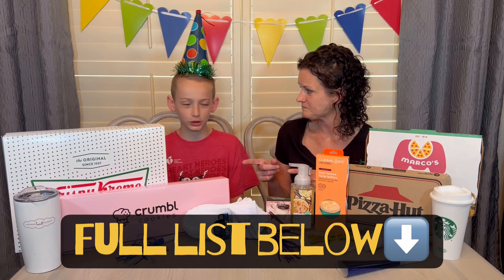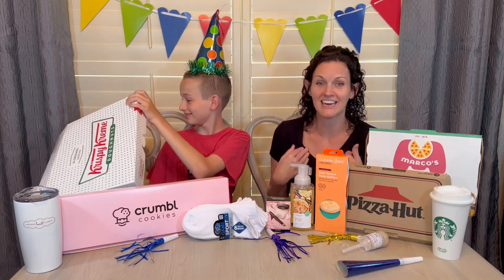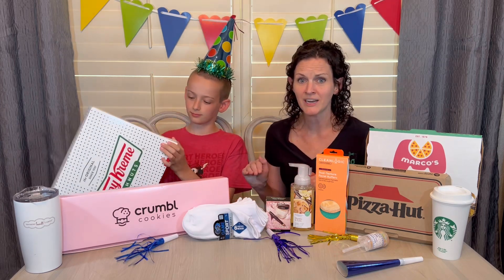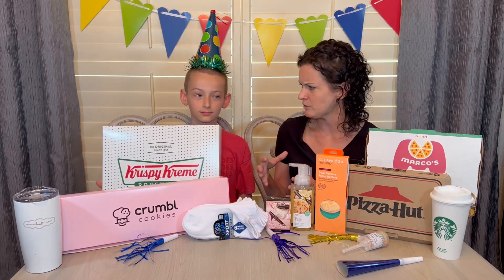Want to start with Krispy Kreme? Do you remember what I got? A whole dozen donuts — like insane! We shared with people as well. But yeah, a whole dozen donuts. I actually went through the drive-thru for this one; for some reason the inside of our store was closed. The girl was super sweet, she wished me a happy birthday, and that was it. I didn't order anything else.